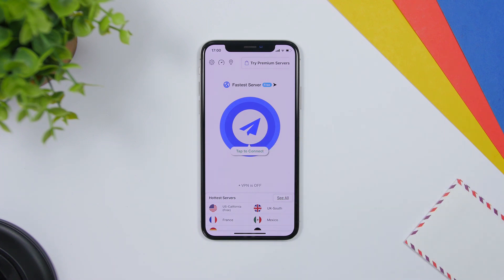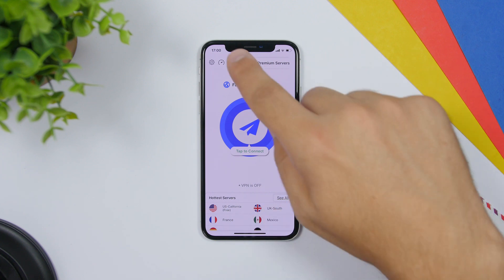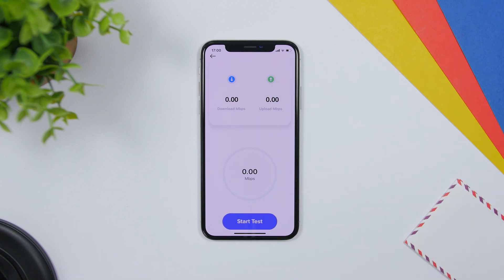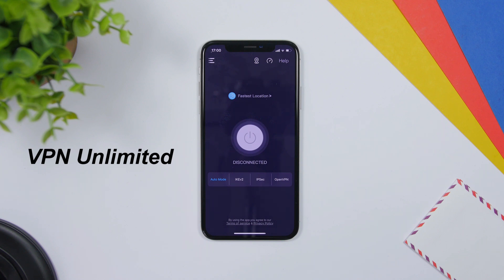Moving on to VPN apps — we have CleanVPN, one of my favorites, with a bunch of features. Tap to connect and you will see the servers; the US is free, others are paid. At the top it also has features like a speed test for your internet. The next app is 1.1.1.1 — even though this is not a VPN app, it will speed up the internet on your device.